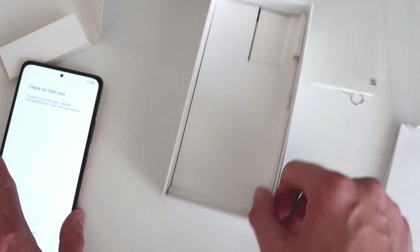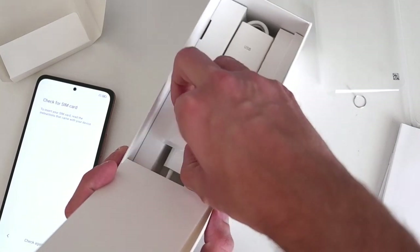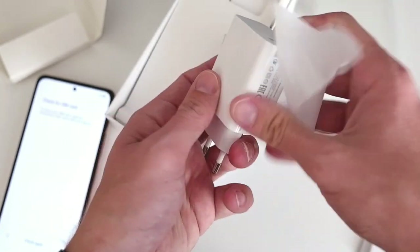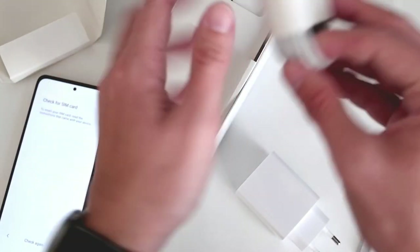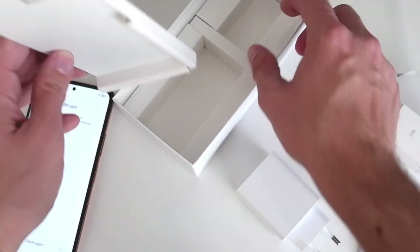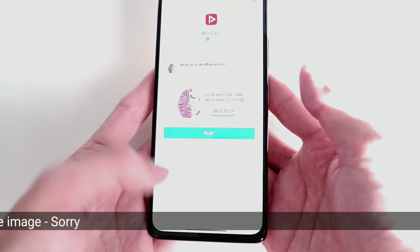Unlike Apple, Xiaomi does include a charger — a 33W fast charger — along with a USB Type-C to USB-A cable. There are no headphones included; it looked like there was space prepared for them in the box, but they didn't ship them.